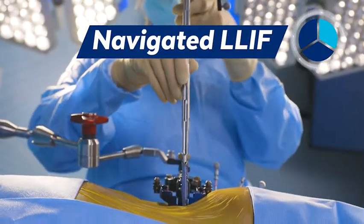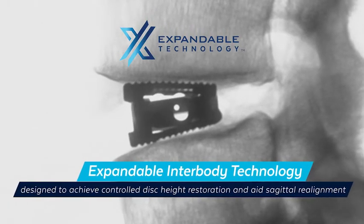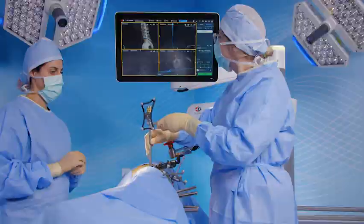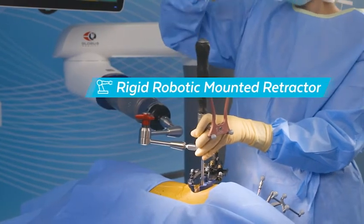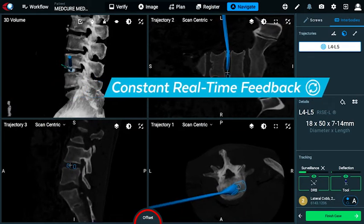Now with the same precision that we're able to place our screws posteriorly, we're able to place our interbodies from the lateral approach. You can dock your retractor exactly in the position of the disc space, centered over your plan. And then as you start to prepare the disc, you can confidently know exactly where you are.